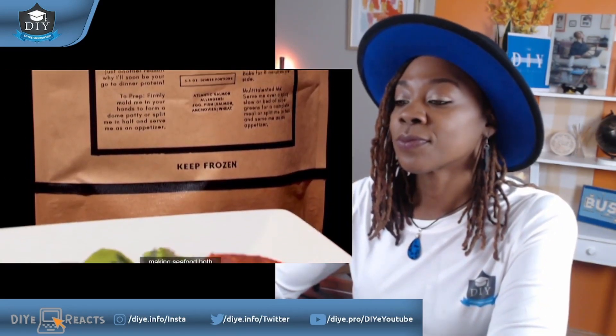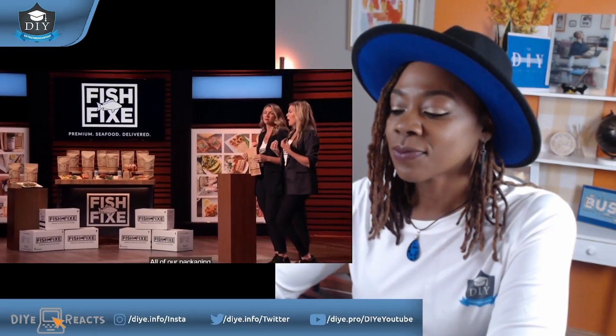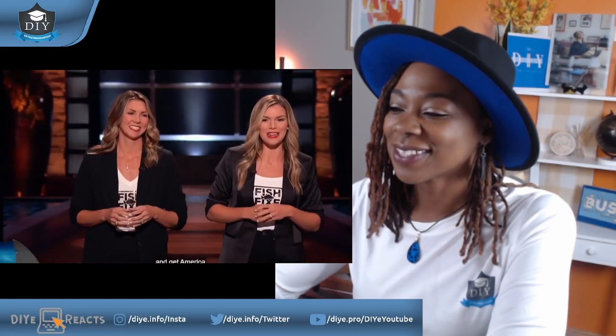Fish Fix delivers perfectly portioned, premium seafood to doorsteps nationwide, making seafood both simple and approachable. We source the absolute best seafood from around the globe, individually portion it so it's easy to work with, and freeze in the freshness so the quality is consistent. The after-delivery experience is what really sets us apart — all packaging is geared towards your success in the kitchen. The bags come with thaw, prep, and simple cooking instructions, and they're also odor-absorbent. Once you're done prepping your fish, simply put the prep trash back in the bag and toss. No fish smell left behind. Sharks, which one of you is ready to take the bait and get America their Fish Fix?